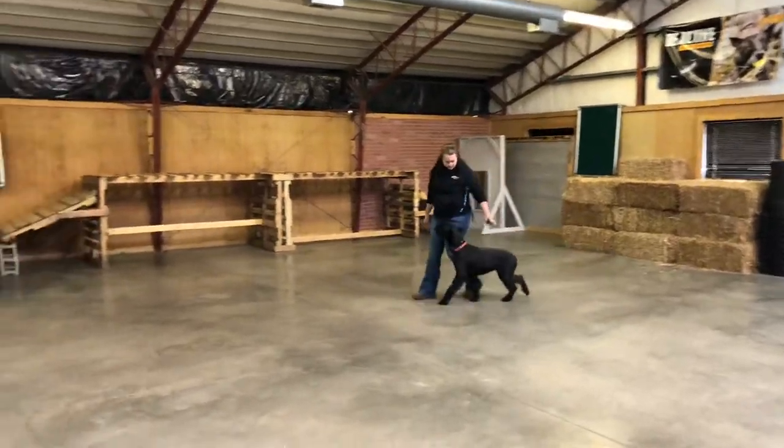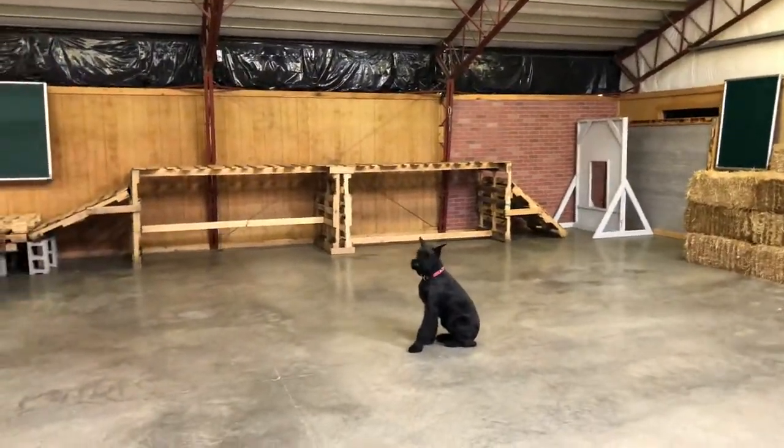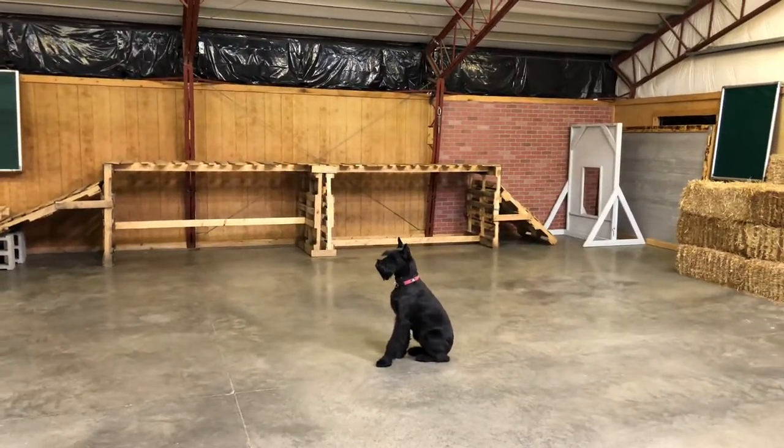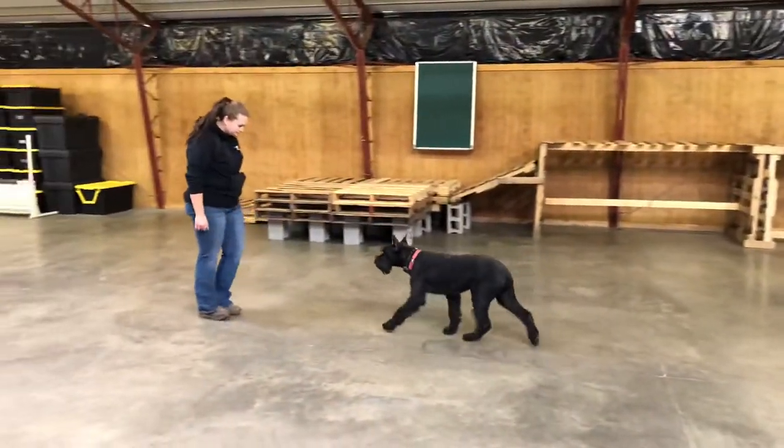Beautiful heeling — this formal heeling will serve you really well when you're in a crowd of people moving around in public. This dog has had a ton of public access, and once again, it's just great with children.